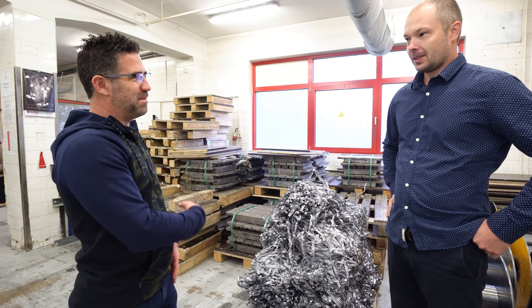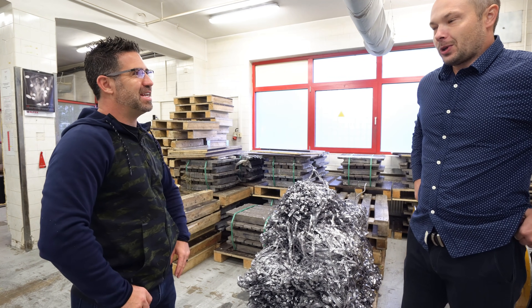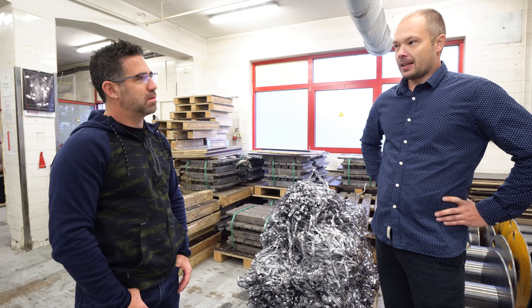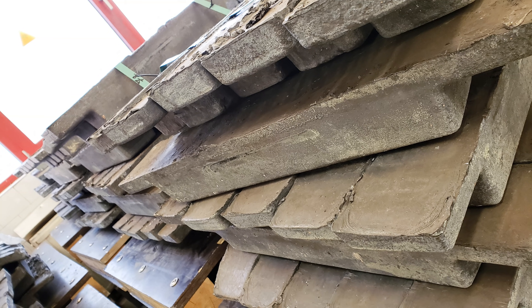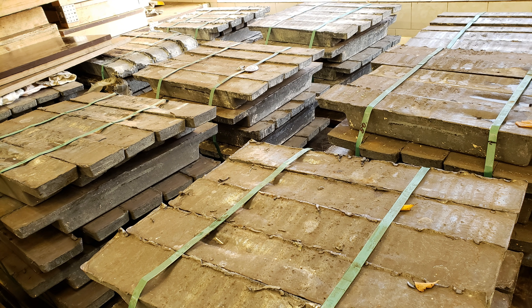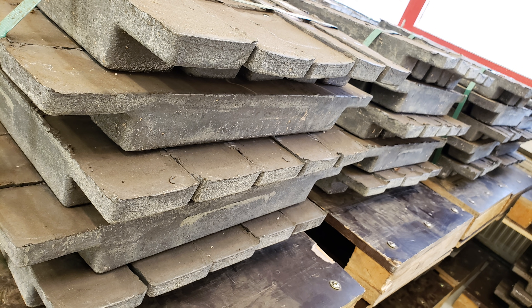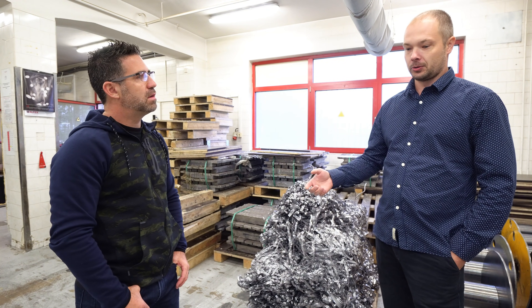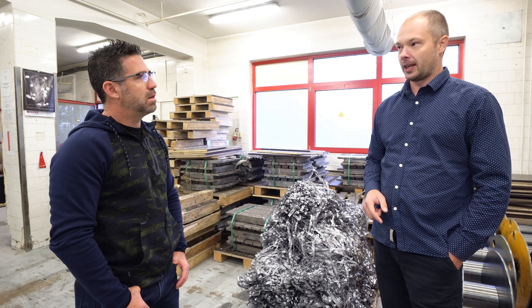Where does the lead come from? We have a company which does lead business for us. It's situated here in Bochum and the lead is mostly from Poland. We have had some previous deliveries also from Russia or Ukraine, but it's mostly from Poland. The consistency of this company is very good — it's very important to always get the same quality of pure lead.